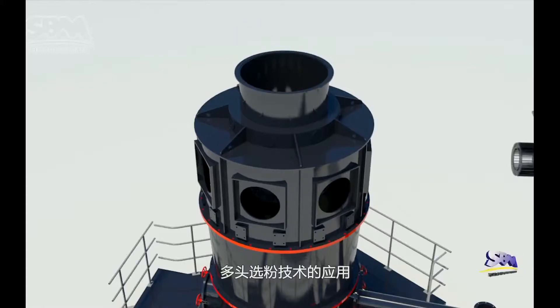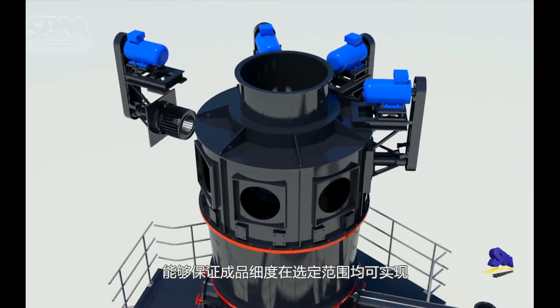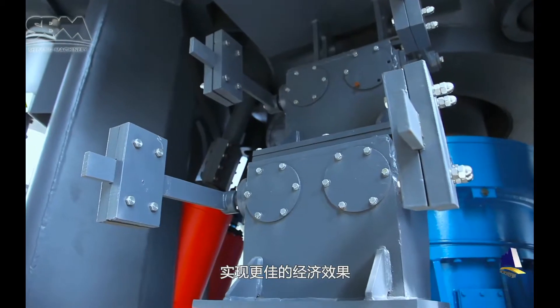With multiple head classifying technology applied, it can ensure the product grain size and selecting range, reducing low grade material effectively and reaching better economic results.